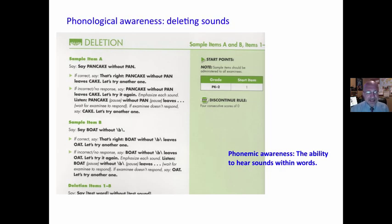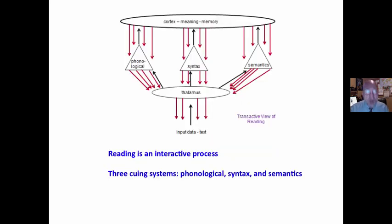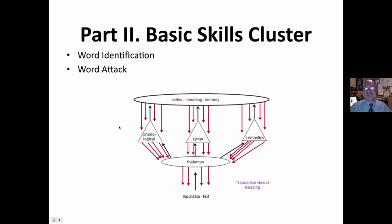Deleting sounds: 'Say pancake without pan.' That's right — pancake without pan is cake. Manipulating sounds, phonemic awareness. The research I've read on phonemic awareness says it is correlated with reading achievement, but correlation does not infer causation. Oftentimes, students who are exposed to a lot of books and reading at home show high incidence of phonemic awareness. This does not mean it predicts anything. Reading is an interactive process. The phonological system is the least efficient. This Woodcock test seems focused only on the phonological cueing system and just small parts of it.